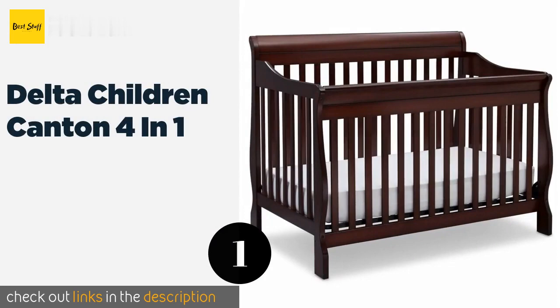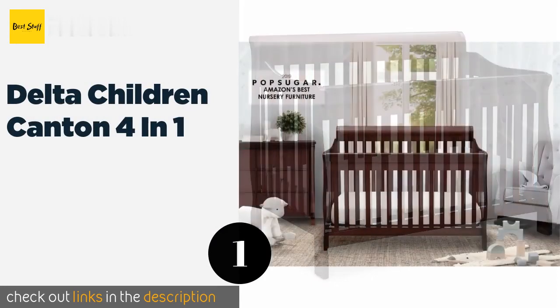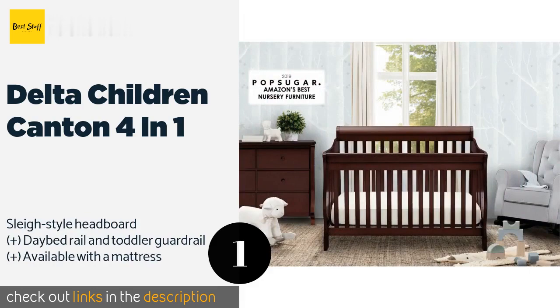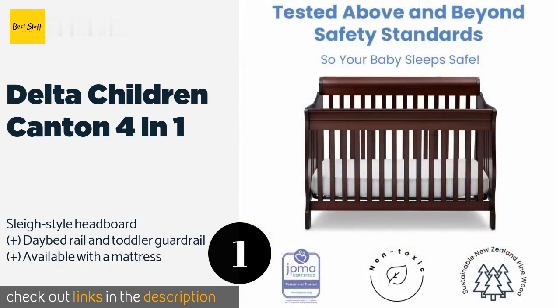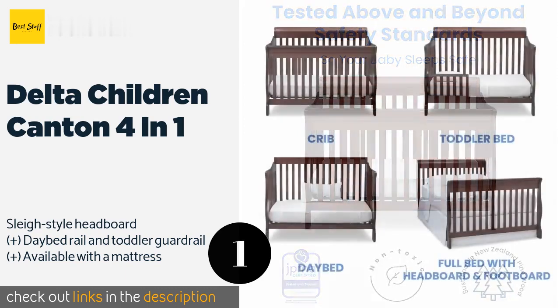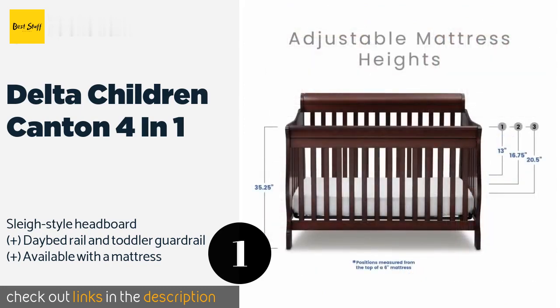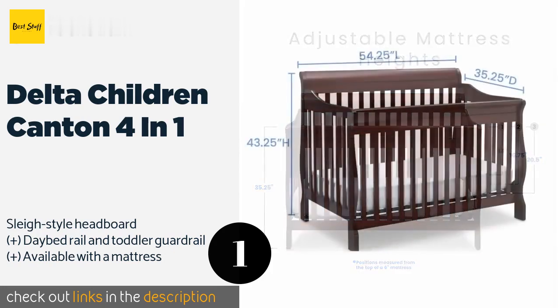The first product on our list is the Delta Children Canton 4-in-1. It sports a handsome shape with subtle curved lines that give it a timeless look. It's available in five attractive colors to ensure that you can find the perfect match for your nursery's decor. This product is available on Amazon for $250.